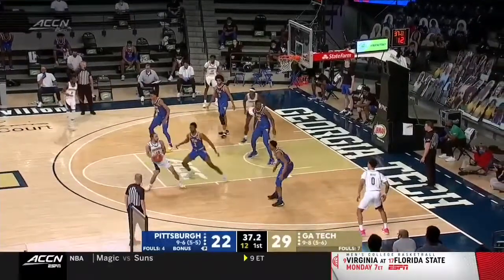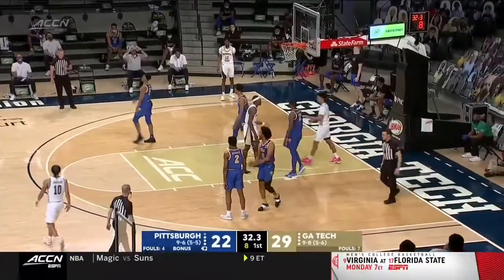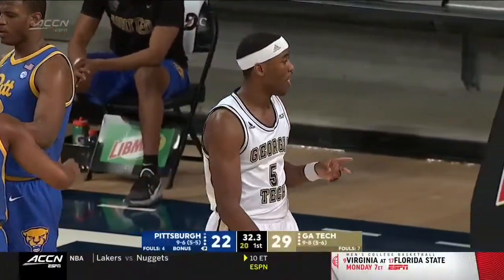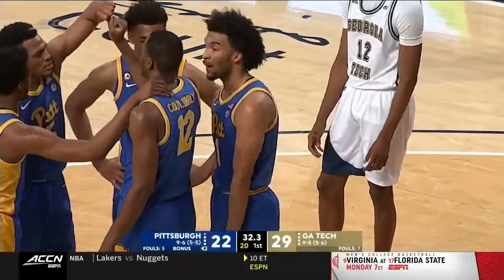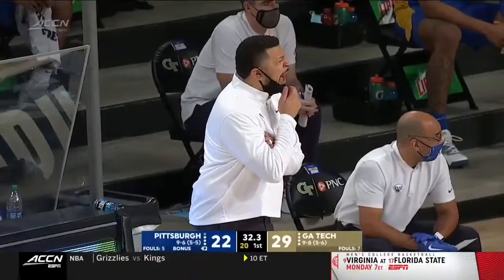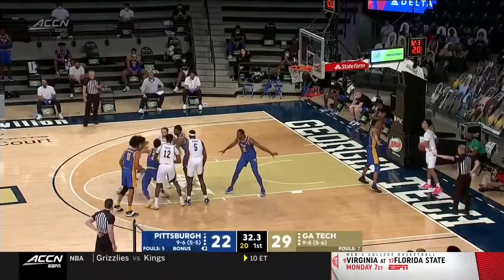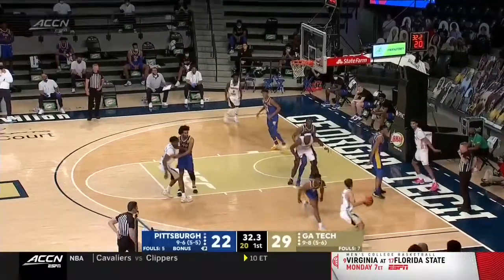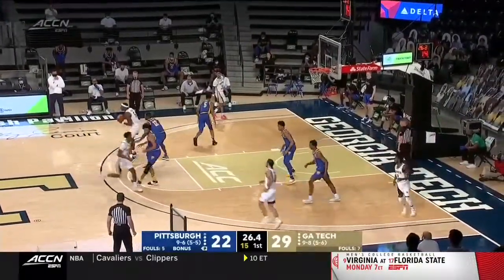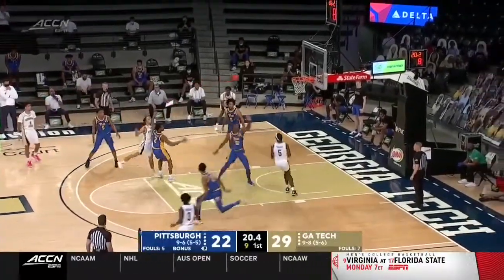Just eight made field goals for Pitt in the first half, along with 13 turnovers and 4 of 10 from the free-throw line. Georgia Tech will take a nine-point lead. Part of it is that Georgia Tech makes you work on your defensive end — a lot of side-to-side ball movement, they make you work deep into a possession, and that's going to have an effect on your offense. There's a second foul on Justin Champagny as we wind down the first half.